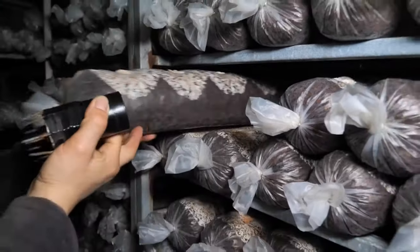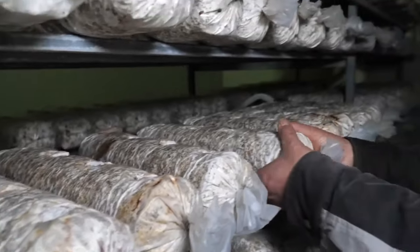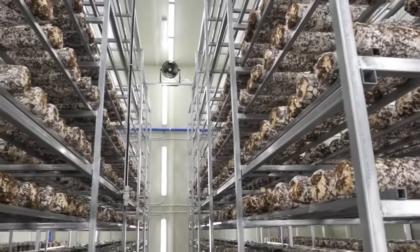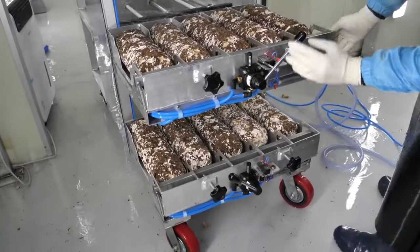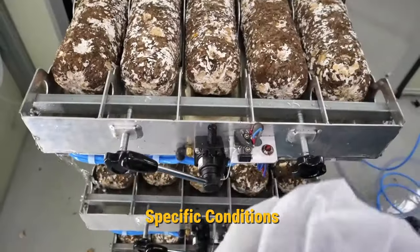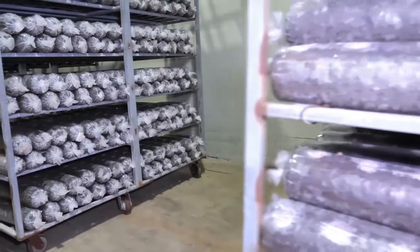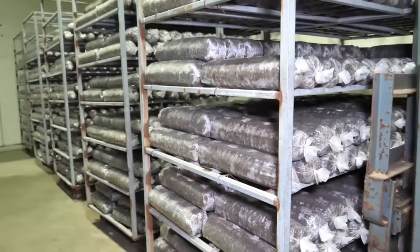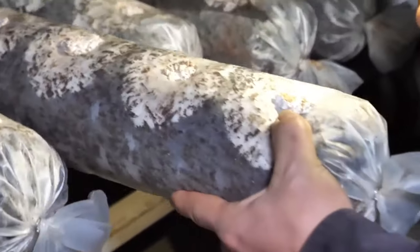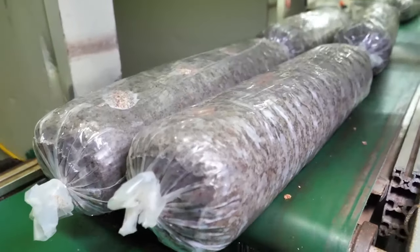The inoculated substrate is then transferred to the growing rooms through automated conveyor systems, minimizing manual involvement and ensuring even distribution. Precision systems maintain precise control over temperature and humidity within the growing rooms, which is crucial for facilitating the thriving of the mycelium and its effective colonization of the substrate. Different mushroom species may require specific conditions during incubation. Advanced ventilation systems ensure proper air exchange within the growing rooms, which is essential for sustaining optimal oxygen levels and removing metabolic byproducts generated during mycelial growth. Automated monitoring systems track the progression of mycelial growth, with incubation duration varying based on the mushroom species and desired growth stage.